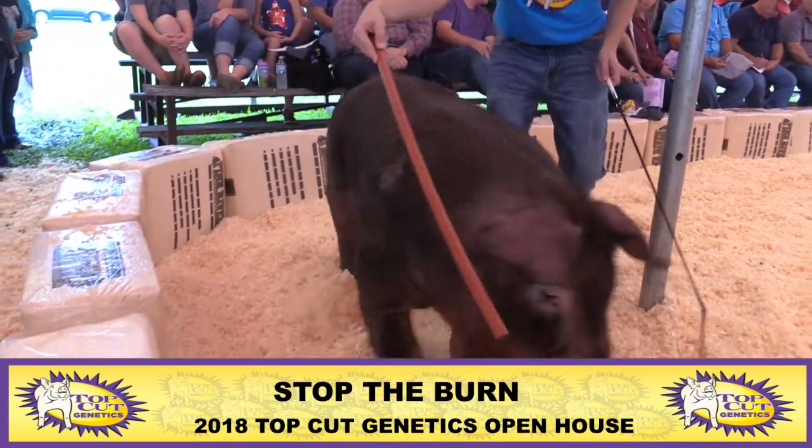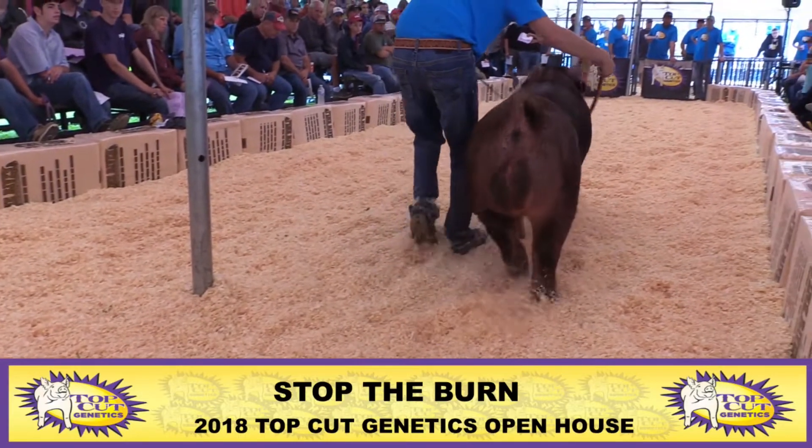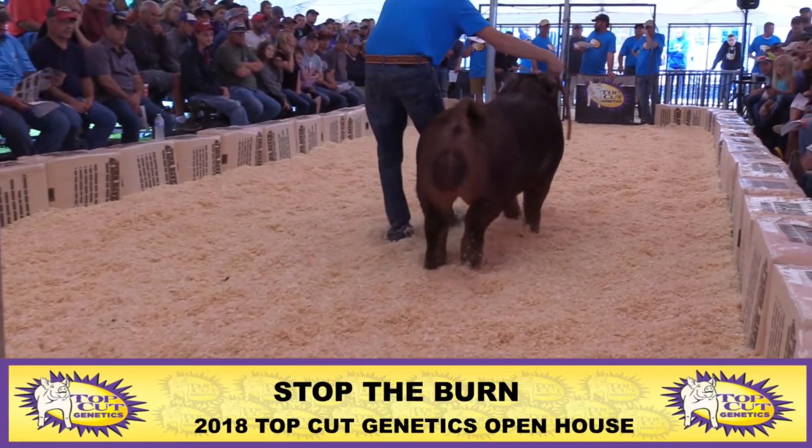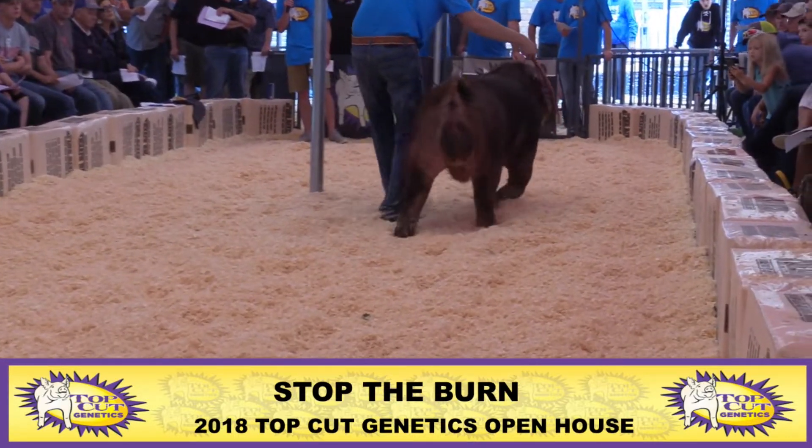This was a boar I actually bought last spring. I got him in late last spring. There will be some pigs on the ground out of him, but the only people that really used him were the people that came through there last spring — the four boar tours that would have seen him.